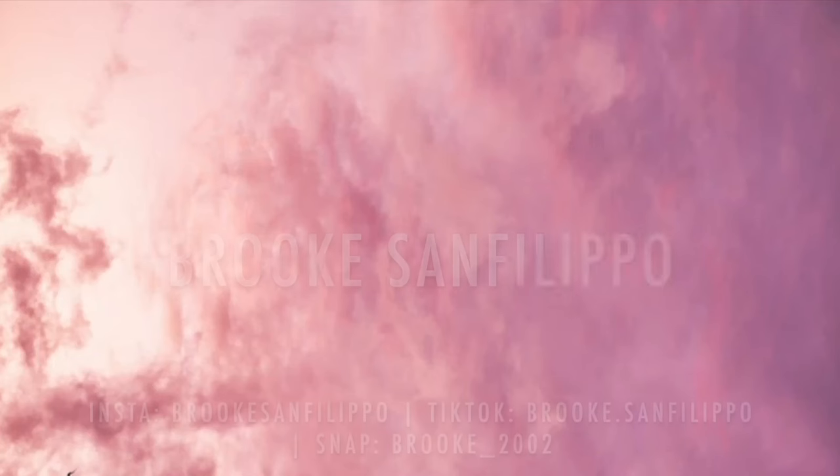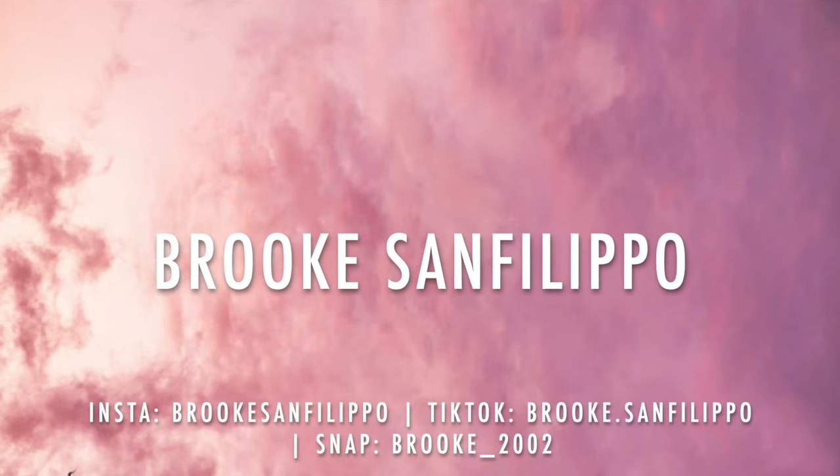Hi guys, it's Brooke. Welcome back to my YouTube channel.